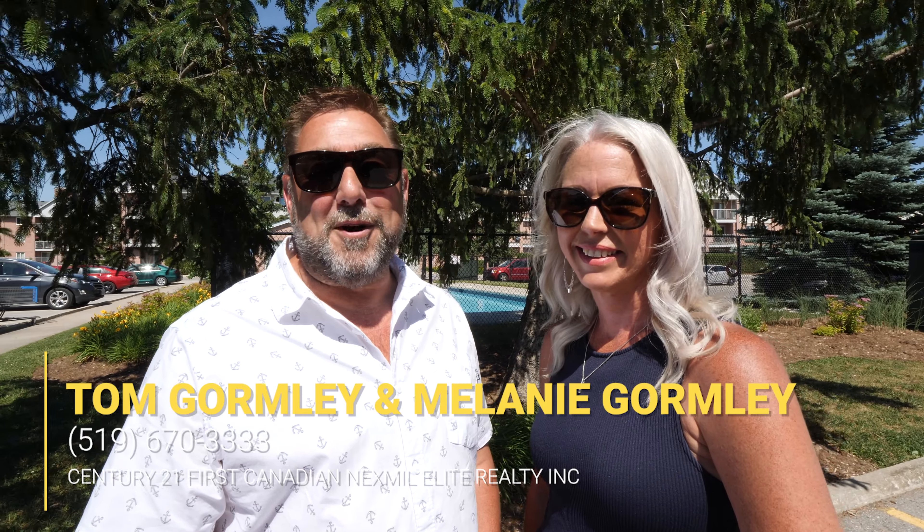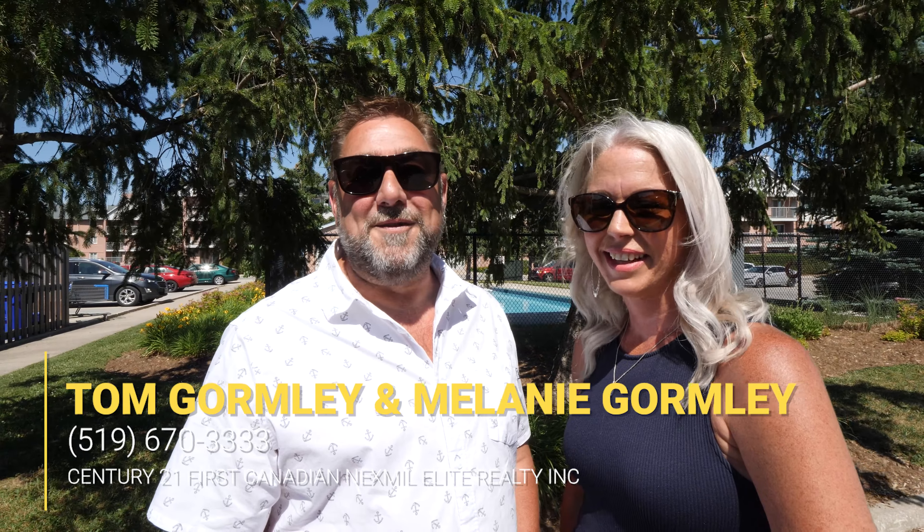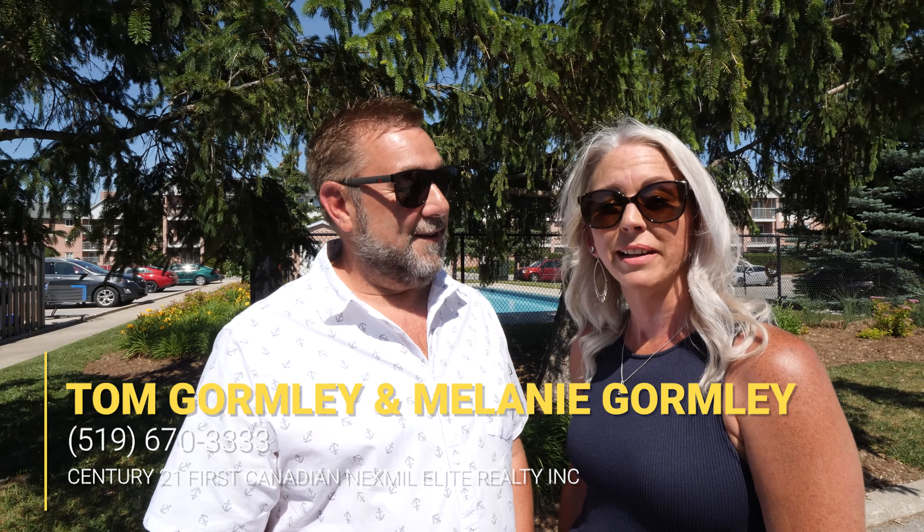I couldn't think of a more beautiful day to talk about real estate. Whether you're a first-time buyer looking to get into the market or just thinking about downsizing, we've got a property for you. Hi, Tom Gormley here from Nexmo Elite Realty. Get ready to fall in love with our newest listing at 148 Conway Drive, Unit 134. And it's even got a pool.